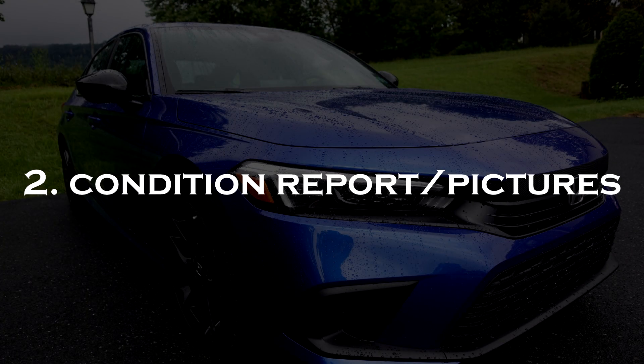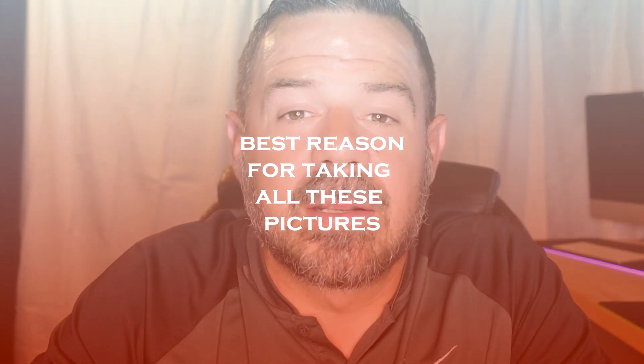You want that car to look its best when you take the pictures for the condition report. The condition report is the most important thing when you're trying to sell your car online. I'm going to show you what pictures to take and the angle to take them at, because the pictures will sell most of the car for you. We're going to end up taking anywhere from 45 to 55 pictures.